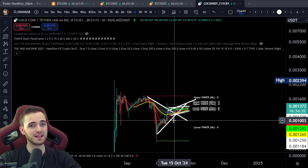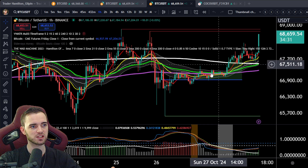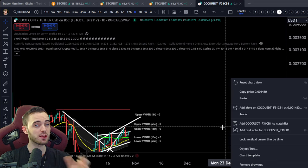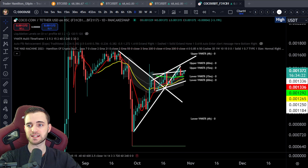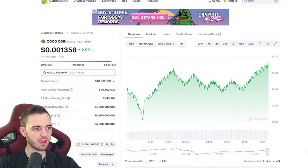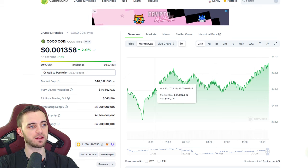It is something that is correlated and coupled with the rest of the market in terms of price action. As Bitcoin tries up, we are seeing CocoCoin try up as well. That is a great sign for any new coin on the block. This coin is actually at a 46 million market cap, and as you can see, it is going up pretty progressively and nicely.